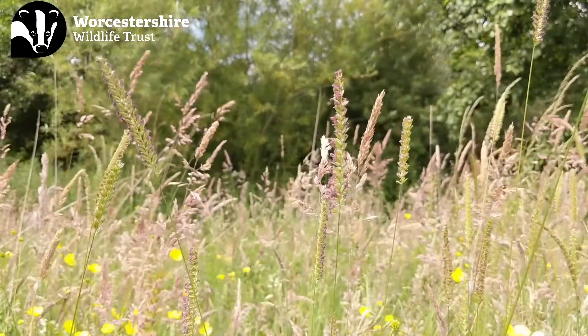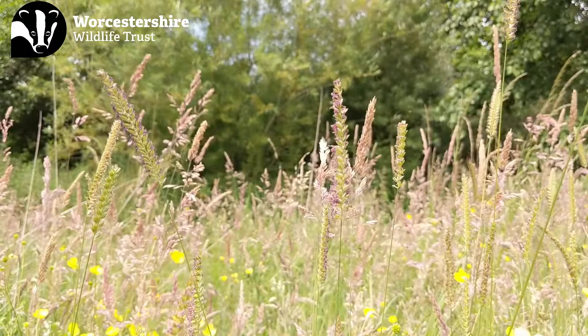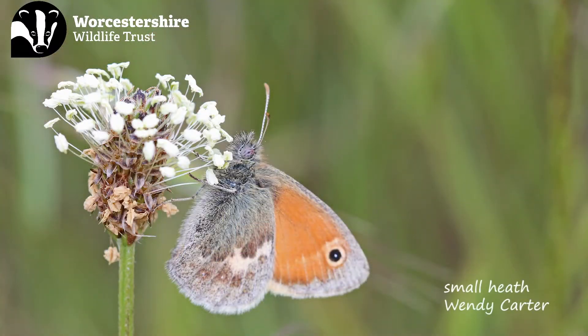Hi folks, it's your favourite Natural Networks duo Yaz and Becca, and we're here with another installment of Get to Know Your Grasses. We're in our gorgeous Wildflower Meadow at Worcestershire Wildlife Trust headquarters. Today we're talking about a species of grass which is an indicator of species-rich or unimproved meadows. It's also the food plant for caterpillars of several species of butterfly in the brown and skipper families. That grass is crested dog's tail.